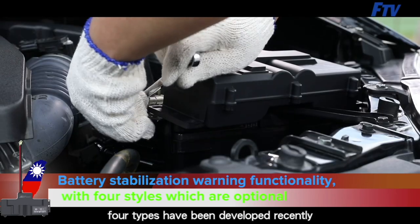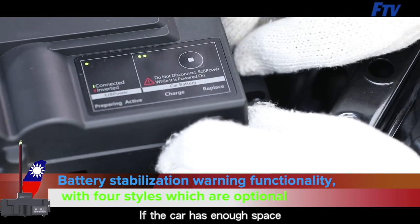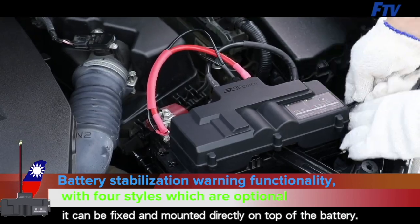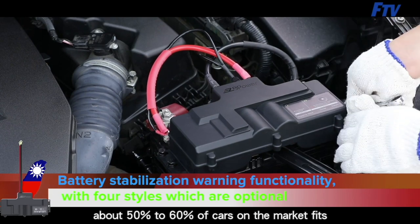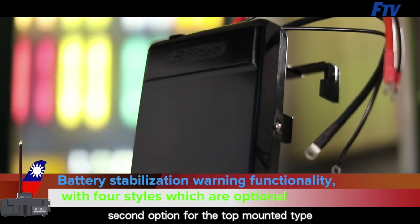Four types have been developed for consumers to choose from. The first is the top-mounted type: if the car has enough space, it can be fixed and mounted directly on top of the battery. About 50 to 60 percent of cars on the market can use this top mounted type.